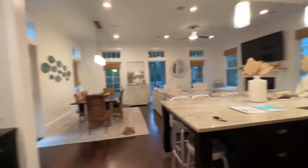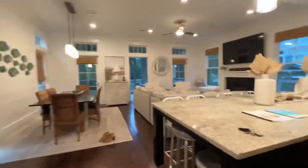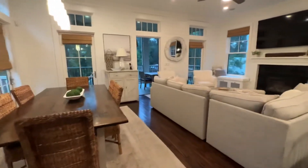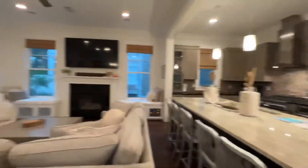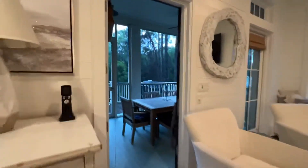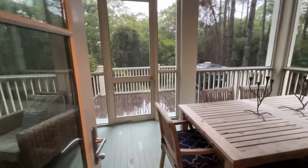You've got the lovely open concept — your pantry, a nice desk area, lovely living area, kitchen, and fireplace over here. And you come out to the back where you've got a great lanai.